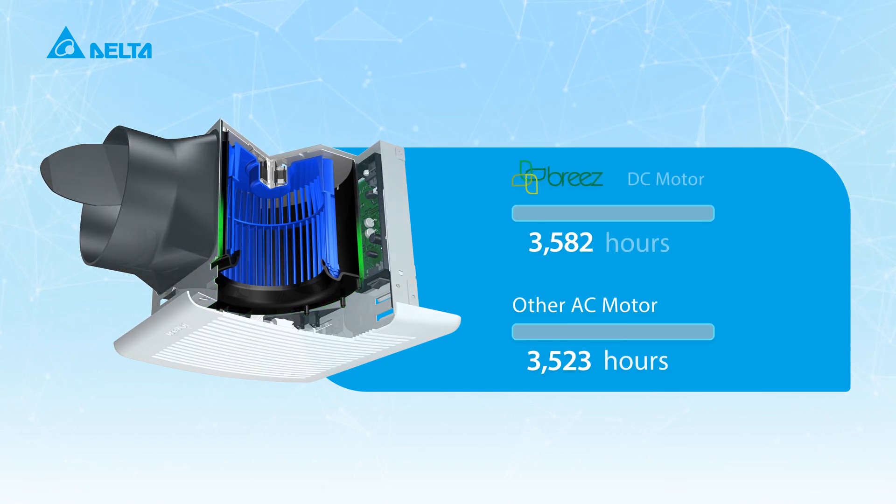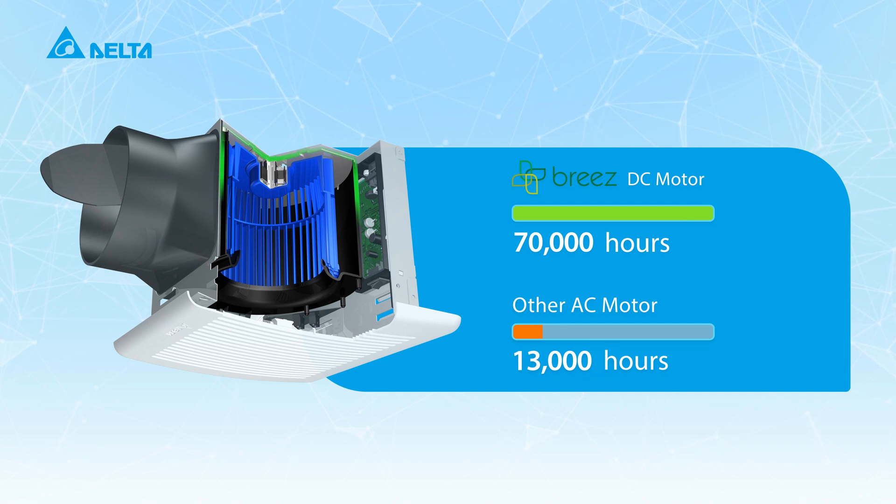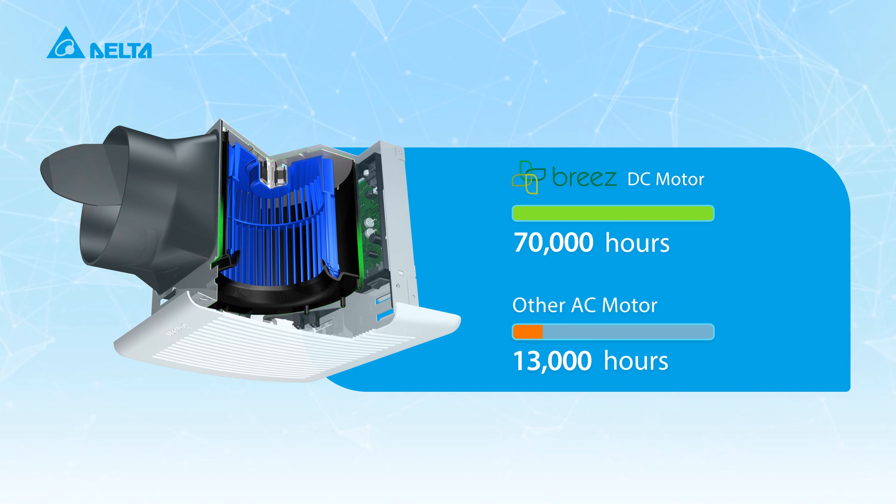All Delta Breeze fans use our advanced brushless DC motor technology and are designed to run continuously for 70,000 hours. That's peace of mind for the next eight years.